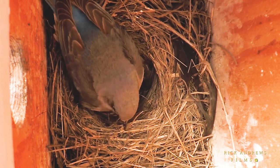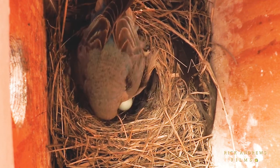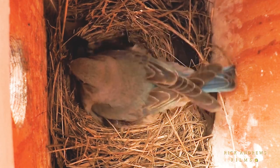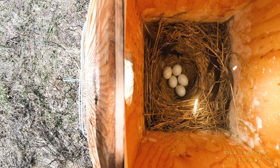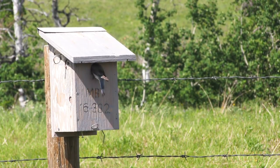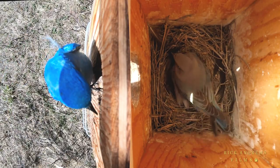She will then begin laying at the rate of about one each day, until she has laid between four and six eggs. Once she has finished laying, other than short trips outside to feed, she will remain on the nest to incubate her eggs, which will take about another two weeks.